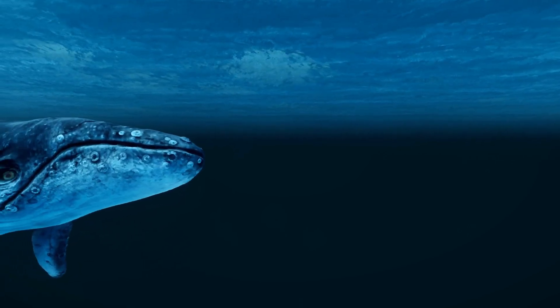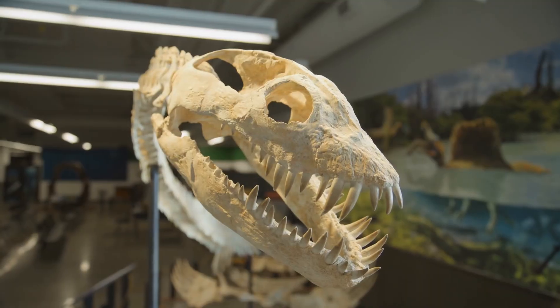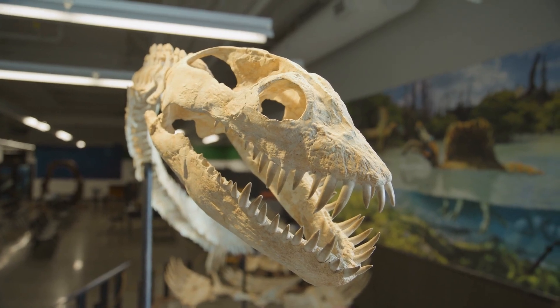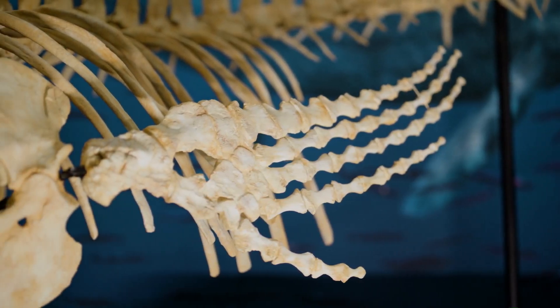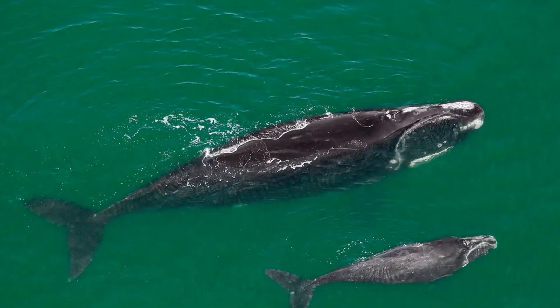The Valley of the Whales holds immense scientific value, not only for understanding whale evolution but also for studying environmental changes over millions of years. The discovery of these fossils sheds light on how terrestrial mammals transitioned into marine giants, adapting to new aquatic habitats — illustrating the interconnectedness of life and environmental shifts, and revealing how species respond to changing climates.